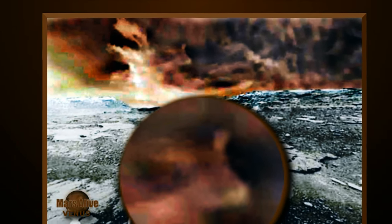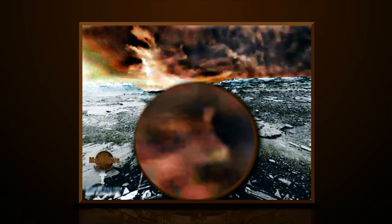Is it really as hot on Venus as they say it is? Minus 43 Celsius to minus 173 Celsius.